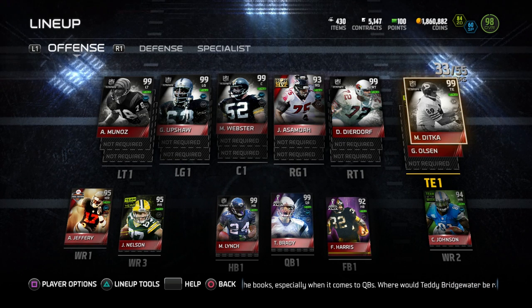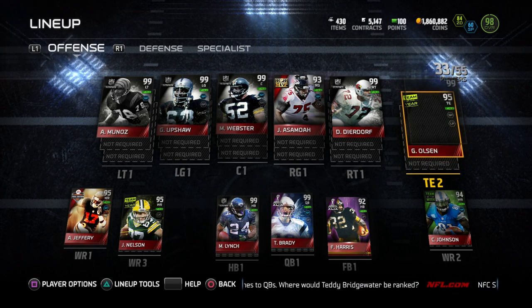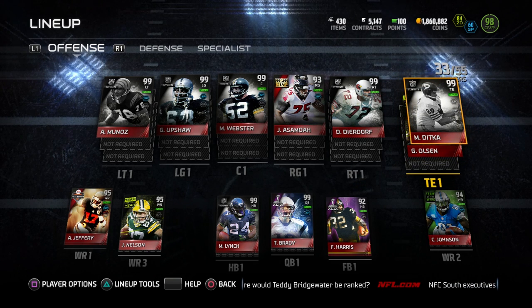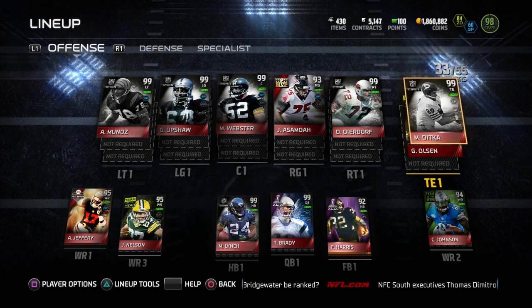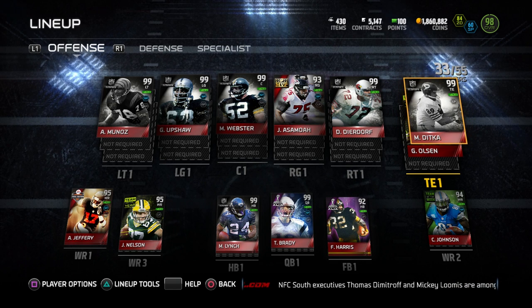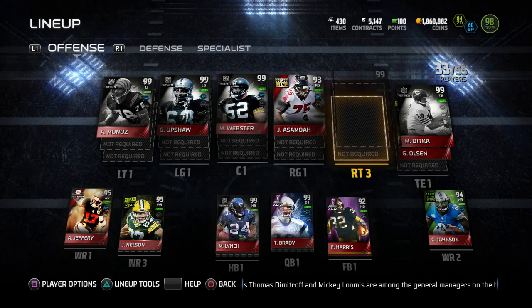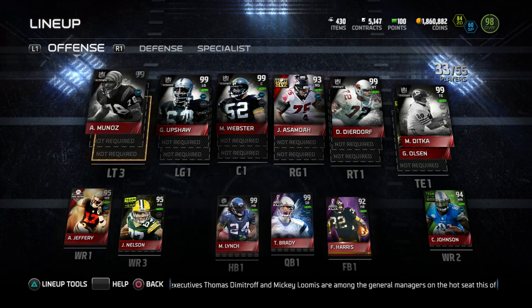At tight end we have Greg Olson — excuse me, we have the Team of the Year Greg Olson behind Mike Ditka, the ultimate legend. So very good tight ends right now. We don't have a ton of speed or height, but they're both very good overall tight ends.